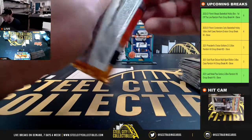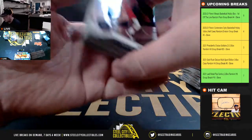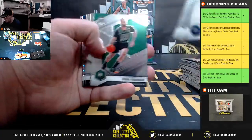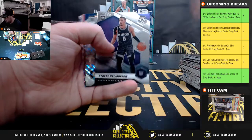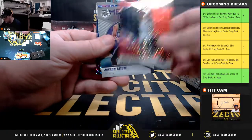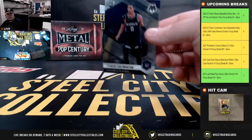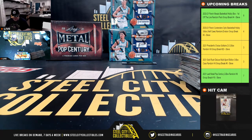And our final pack. Tyrese Halliburton, rookie. Chris LeVert, Mosaic. Devin Booker, Red Mosaic. Overdrive Mosaic, Nikola Jokic. And that'll do it. All right, thank you, Justin.